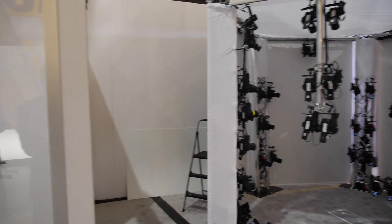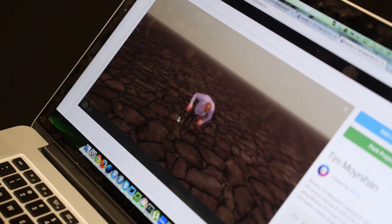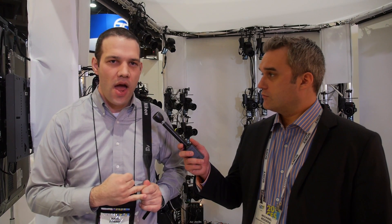They have this automated process that within about two hours, they can literally have you in a video game. It's a proof of concept — just shows what it could be done. But you could 3D print, you could do augmented reality.